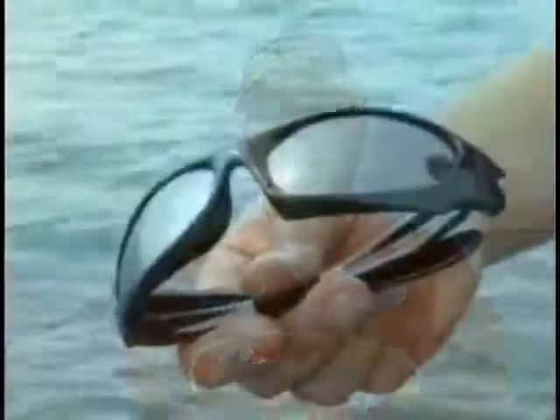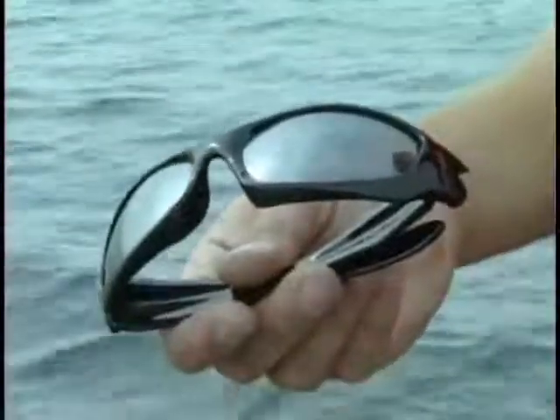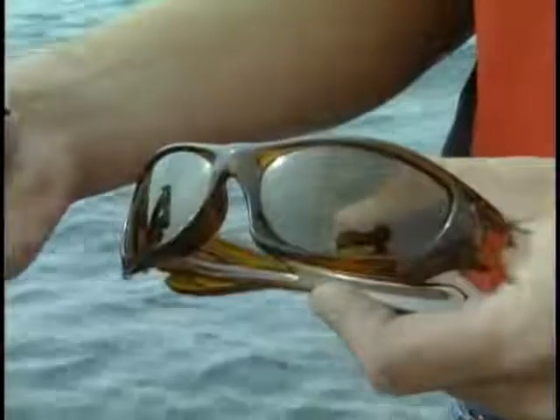Another tip when you're picking out sunglasses: make sure they're polarized and make sure they have UVA and UVB protection. You want to get two pairs. The first pair should probably be a charcoal or a blue lens — that'll be really good on sunny days. And then amber lenses are great on cloudy days.